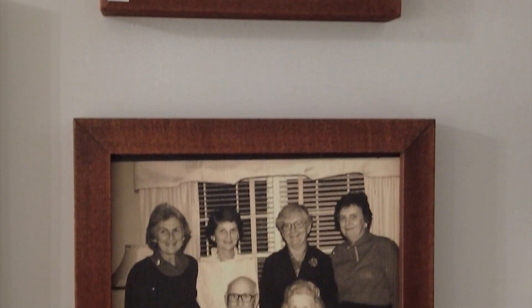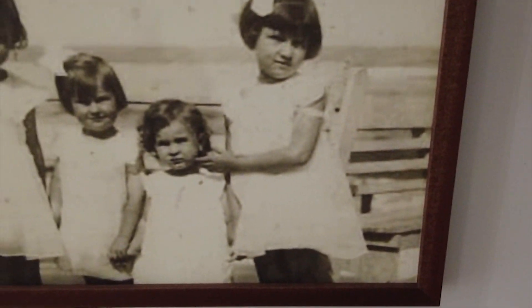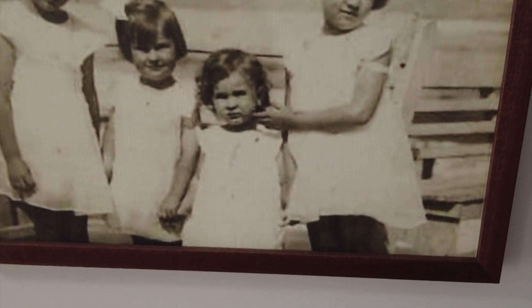Your father owned this place before you, right? Absolutely. He owned Lords Landscaping for 40 years, and the building that we're sitting in today was actually my great-grandfather's. Wow, that's pretty cool.